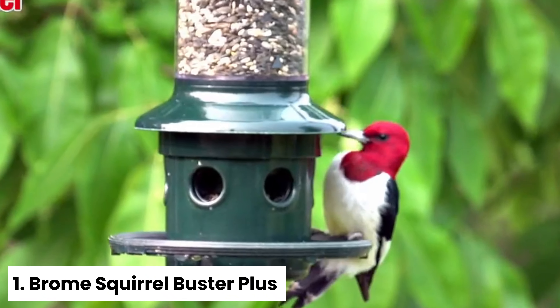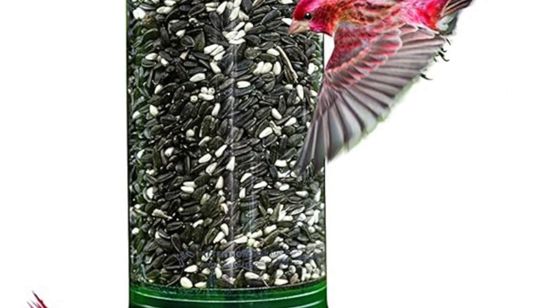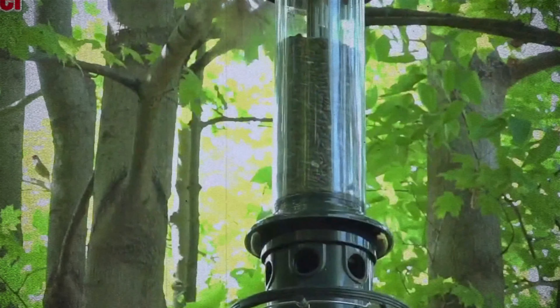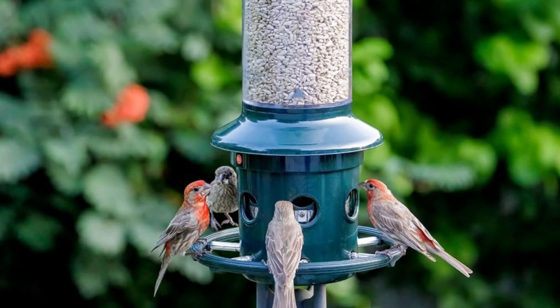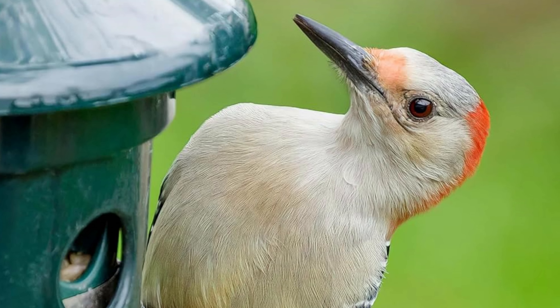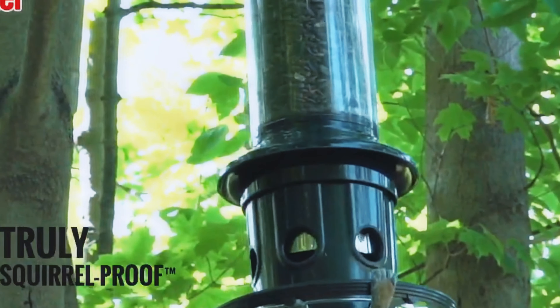Number one: Brome Squirrel Buster Plus — Best Squirrel-Proof Bird Feeder Overall. If you're looking for a reliable solution to keep pesky squirrels away from your bird feeder, the Brome Squirrel Buster Plus is a top choice. This versatile feeder features weight-activated perches that prevent unwanted guests like squirrels and crows from accessing the seed openings. With six perches and a cardinal ring for easier feeding, this feeder is designed to attract a variety of birds. Easy to hang or mount on a pole, you can even add a baffle ring for additional squirrel deterrents if needed.